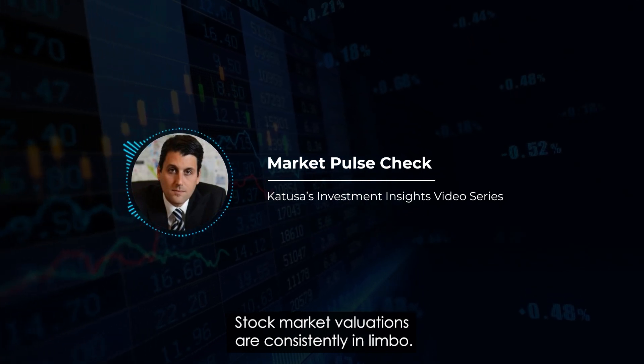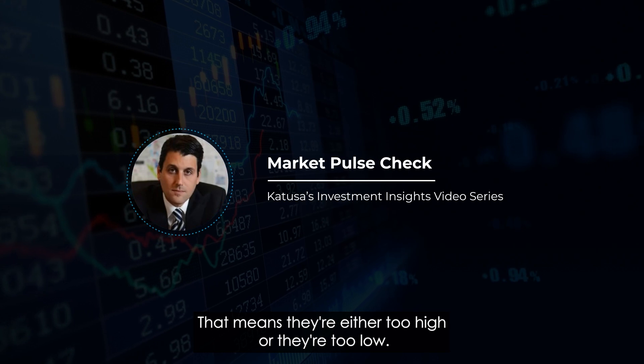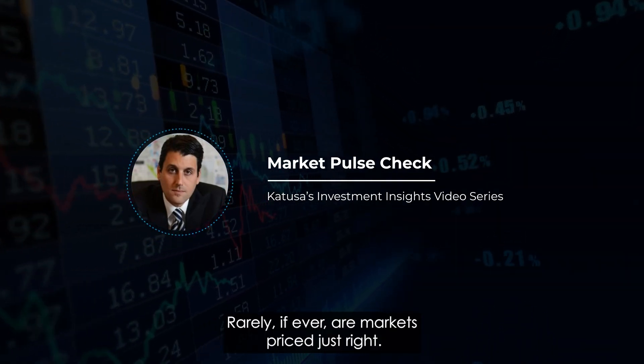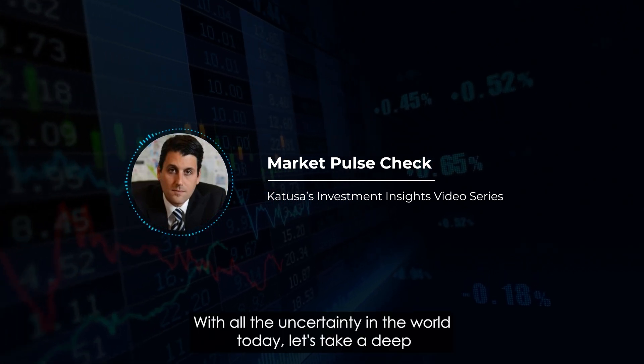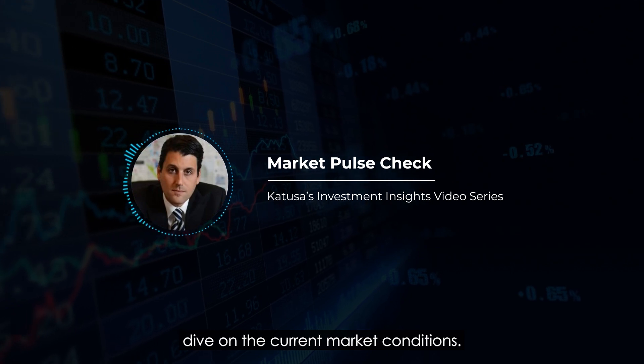Market Pulse Check. Stock market valuations are consistently in limbo — they're either too high or they're too low. Rarely, if ever, are markets priced just right. With all the uncertainty in the world today, let's take a deep dive on the current market conditions.